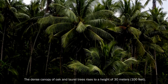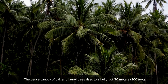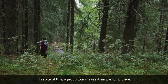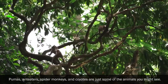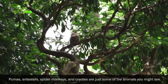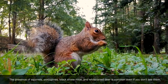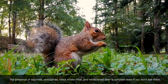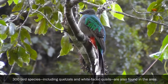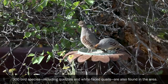The dense canopy of oak and laurel trees rises to a height of 30 meters (100 feet). A group tour makes it simple to visit. Pumas, anteaters, spider monkeys and coyotes are just some of the animals you might see. Squirrels, porcupines, black shrew mice and white-tailed deer are common even if you don't spot them. 300 bird species, including quetzals and white-faced quails, are also found in the area.